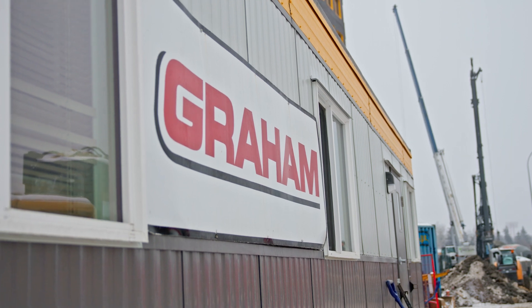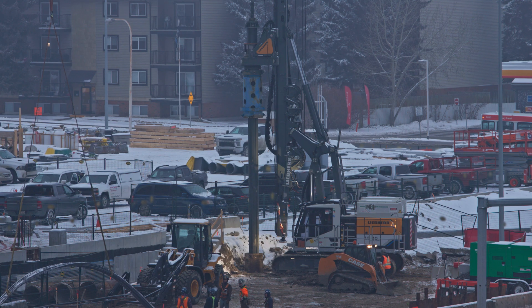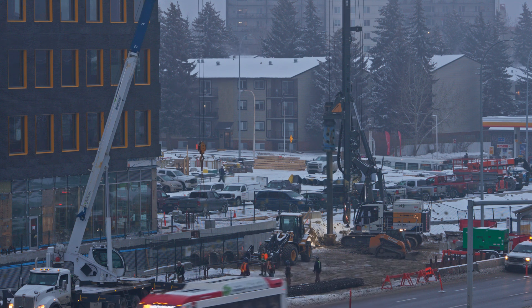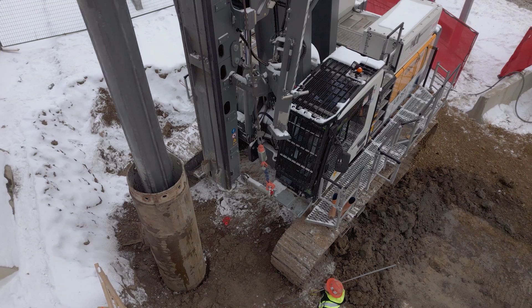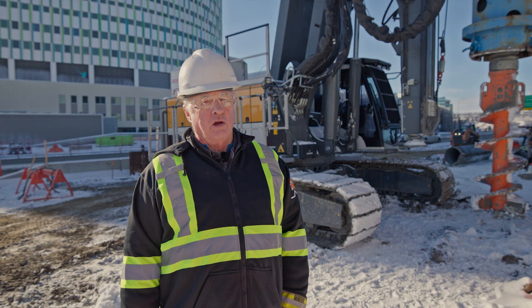Our experience with the electric rig has been great thus far. We've had a pretty cold winter to start off with, piling starting in January, so there have been no real delays as far as the electric rig performing. It's been performing great. It's very quiet — the rig is fully powered up behind me and you can barely hear it.